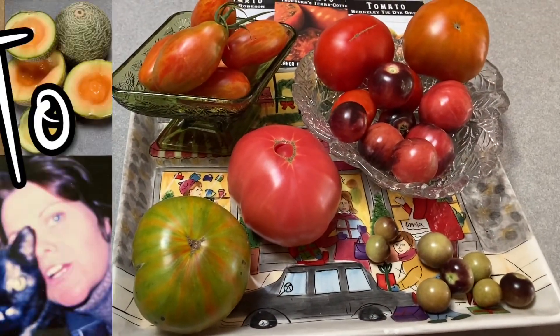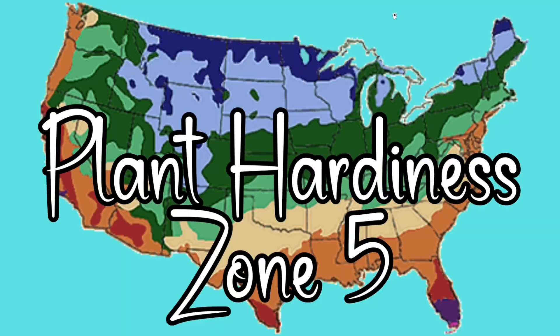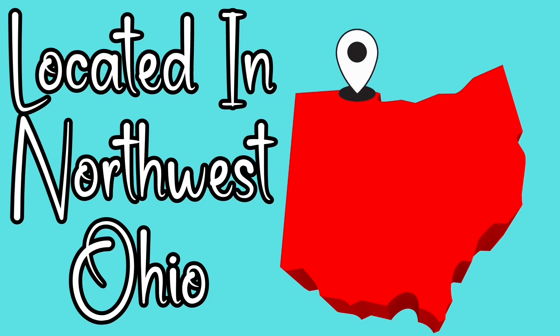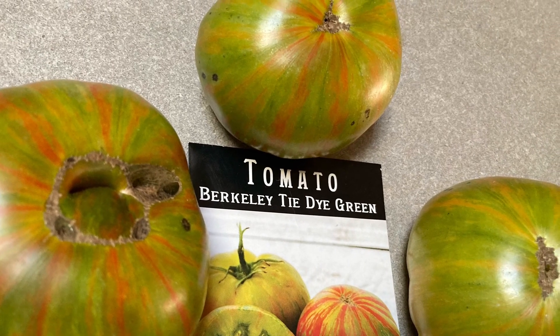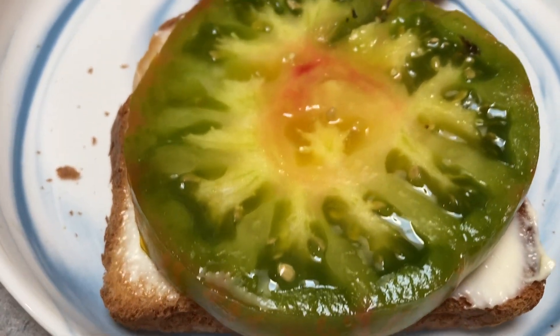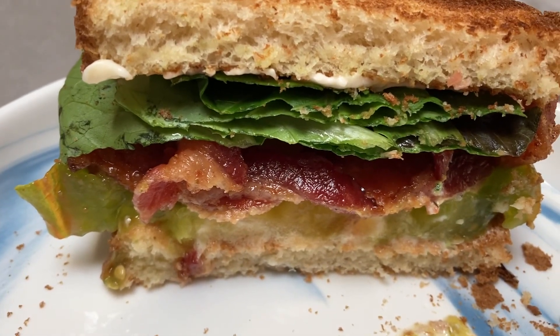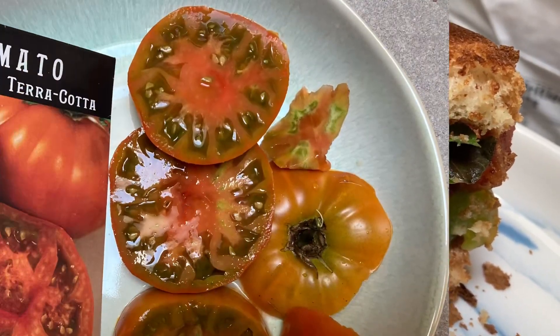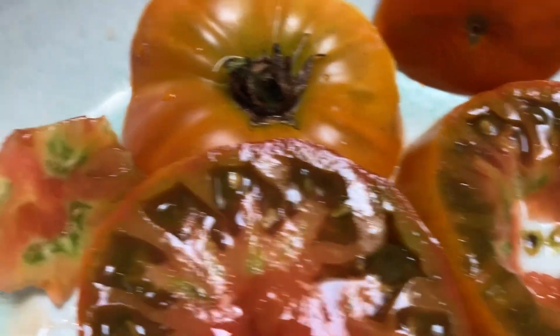A BLT is the best. Oh you guys, look at that — that is beautiful! Only needed one thick slice. Okay, tie-dye — that's good. There is a different taste to this and it does complement the bacon.